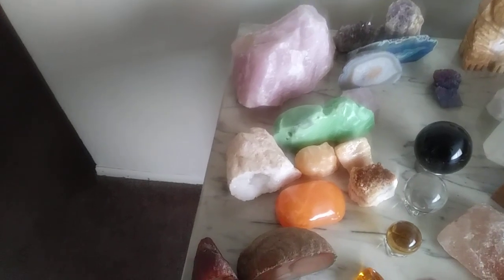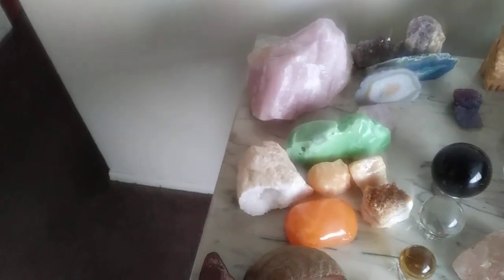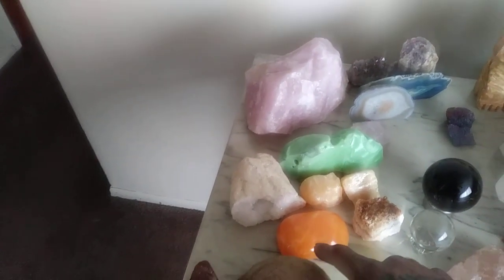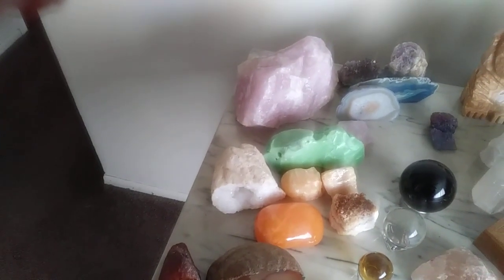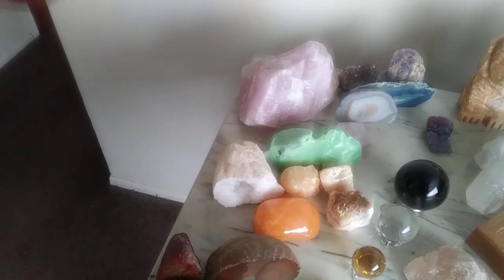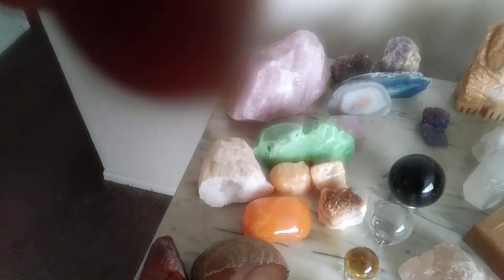Behind that you have what looks like a bar of soap, which is actually orange calcite. So that deals with the sacral chakra. We've already gone over the root chakra and the sacral chakra, which is red and orange.